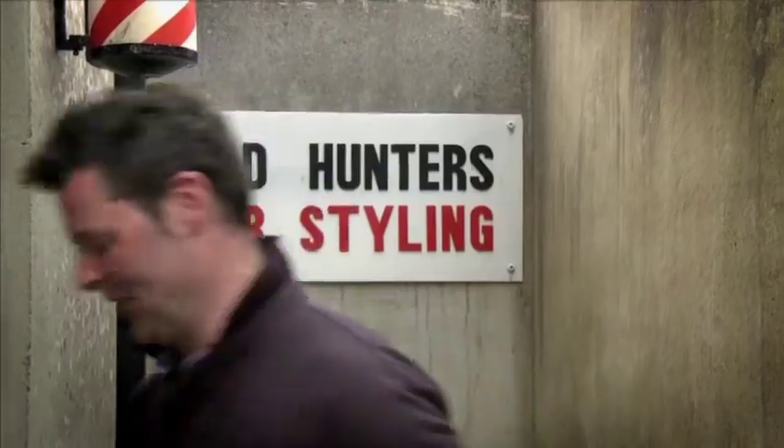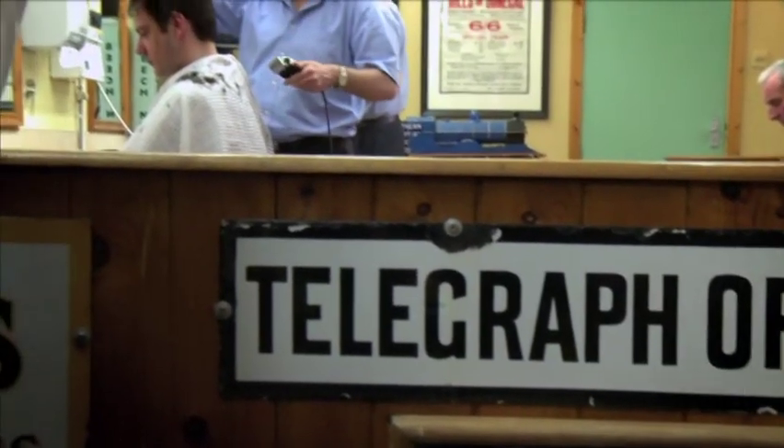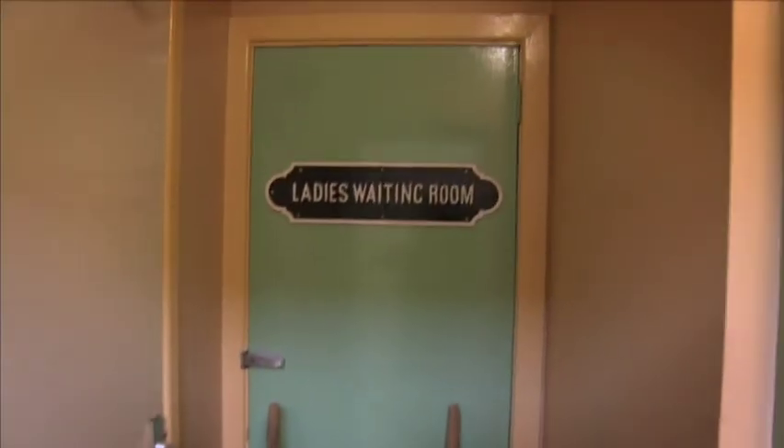I don't need a haircut, but this isn't quite your average barbershop — come inside and we'll take a look. Nigel, a barbershop and a railway museum — how did you come up with the idea?